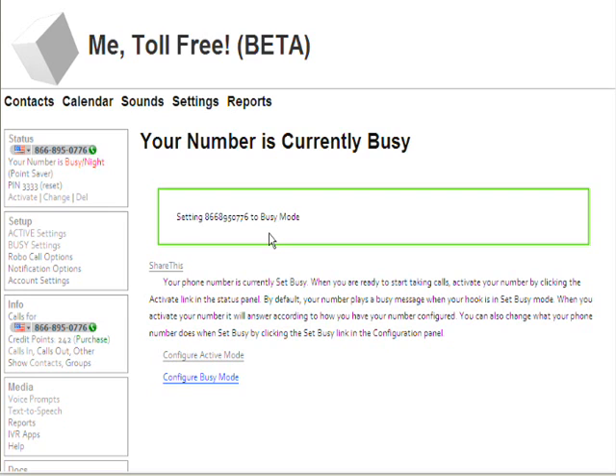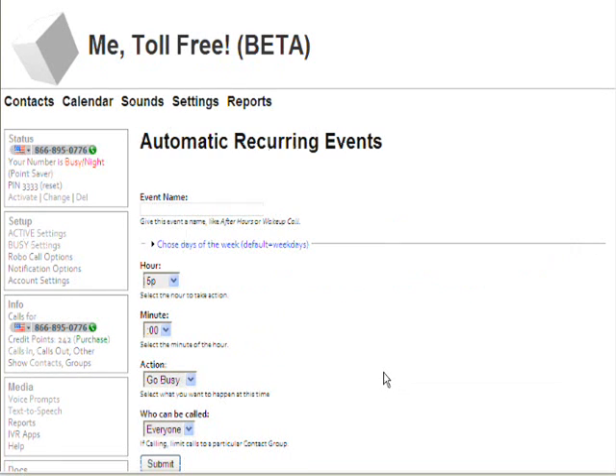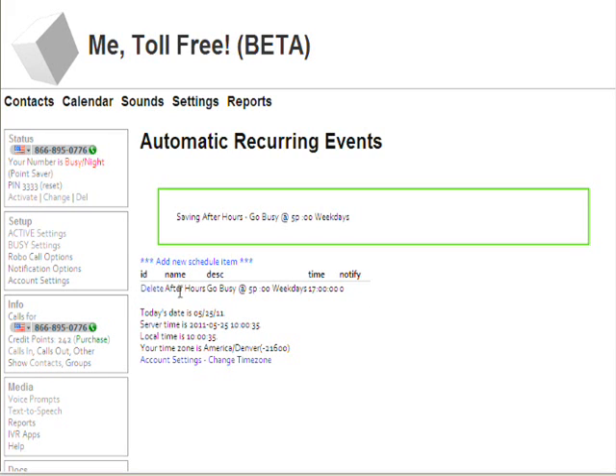The last thing we need to do is set up our schedule. Click on the logo to go back to the home page. You'll see a link here: configure the active busy schedule. Because I don't have any events scheduled yet, it takes me right to the form to create an event, and it defaults to five o'clock, go busy. This doesn't involve robocalling, so that last option doesn't matter. I have to give it a name — I'm going to call this one "after hours" — and I'm going to hit submit. Now I have one event in my recurring event list: after hours, go busy at five o'clock.